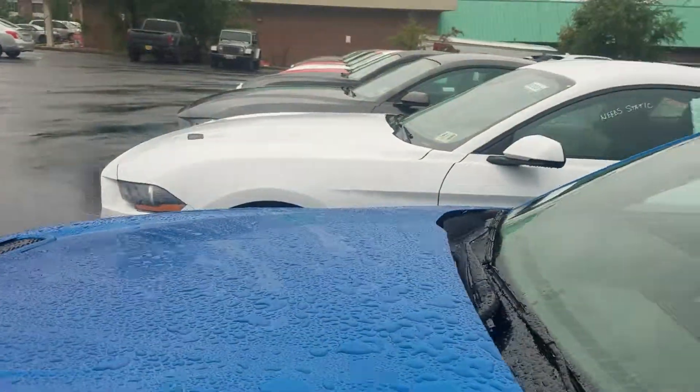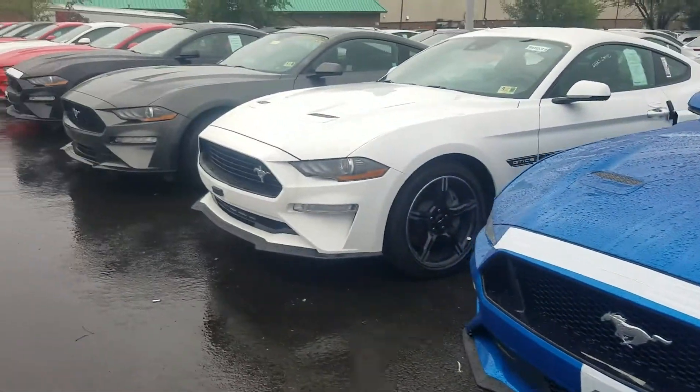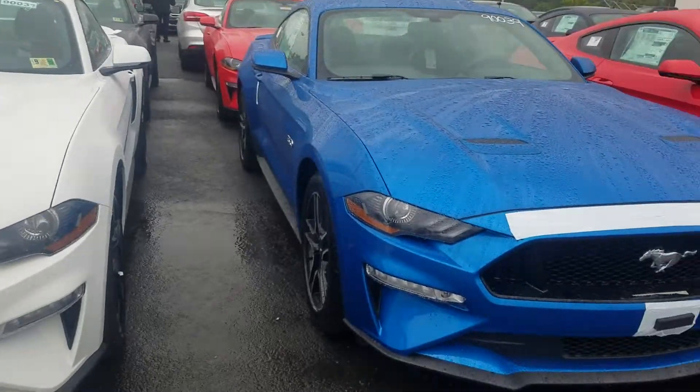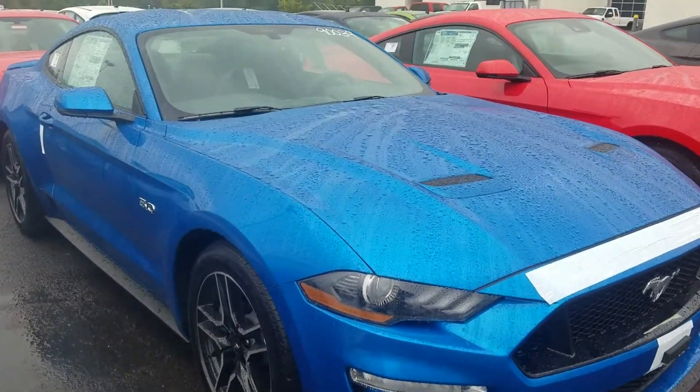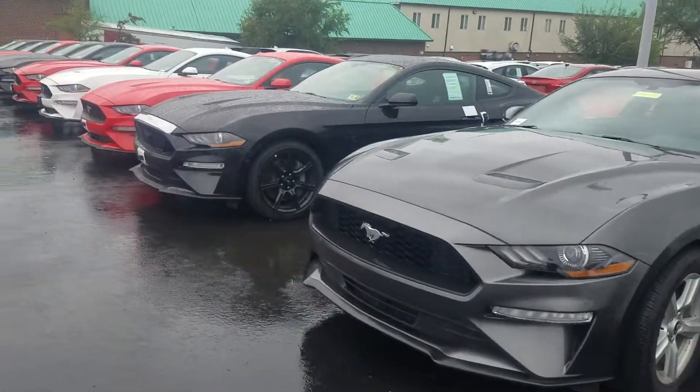We're one of the top Mustang dealers in the nation — I believe we're number seven in the entire nation, so you've definitely come to the right place. We have another California Special here as well. This is a brand new color for 2019: Velocity Blue. We do have a great amount of options for you.